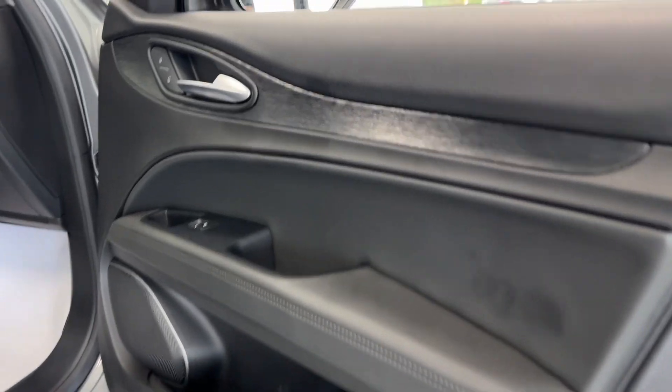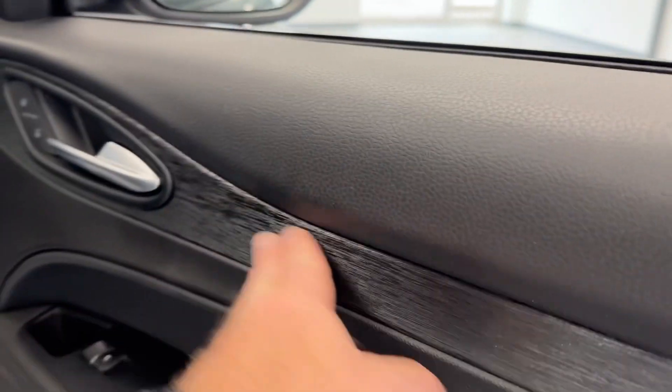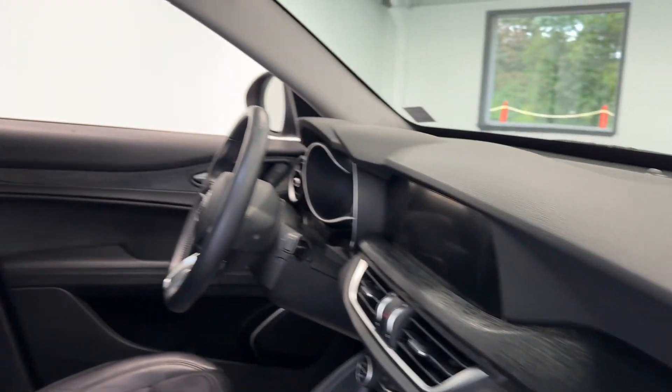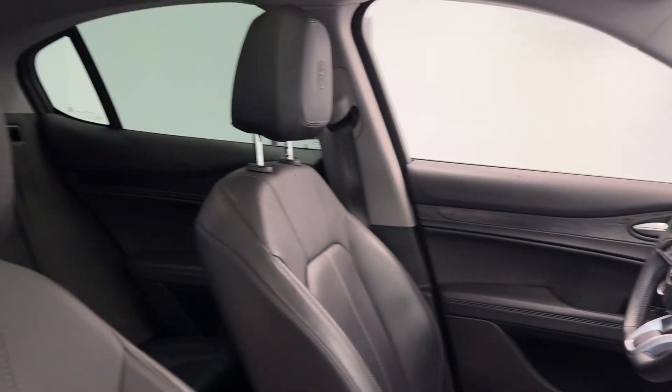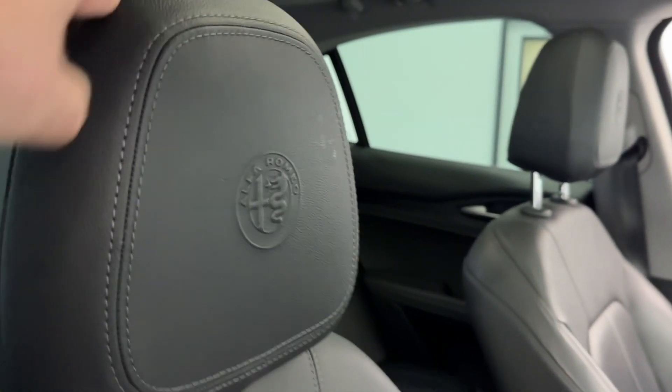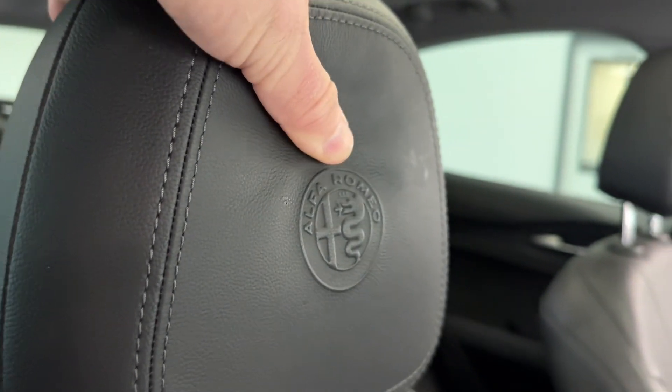Taking a look inside, you will be met with a nice black and gray theme with some dark ash faux wood and a little bit of brushed aluminum, and that's going to continue throughout the entire interior of the vehicle. You have these beautiful leather trim seats with gray stitching, and the Alfa Romeo emblem embossed right into the headrests.